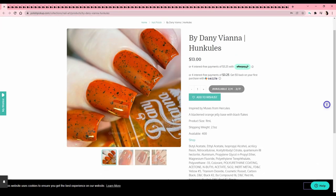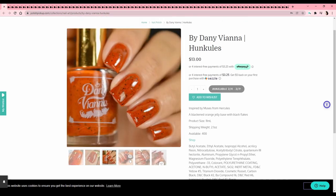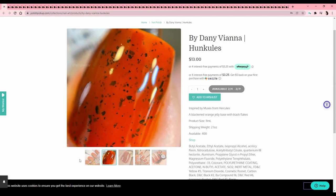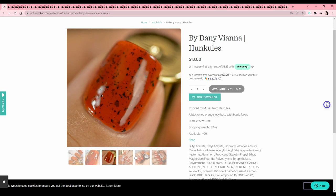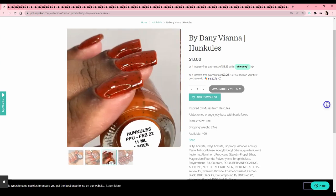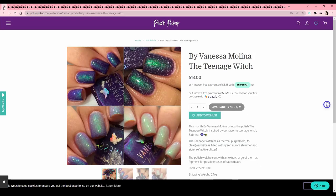I thought I wasn't going to want much this month because I don't get half the references! Hunky Leaves by Danny Vienna — inspired by the Muses from Hercules. I watch the Hercules movie a lot because I'm obsessed with Danny DeVito, and I love the Muses too. I have something recently from a different brand that's a little similar, so I might kick myself if I pick this up too — but it's a really beautiful blackened orange with a lot of deepness to the color. 'By Vanessa Molina' — the Teenage Witch. Never seen Sabrina the Teenage Witch. It's a thermal though — goes from white to a purpley blue — so I can't touch it anyway.